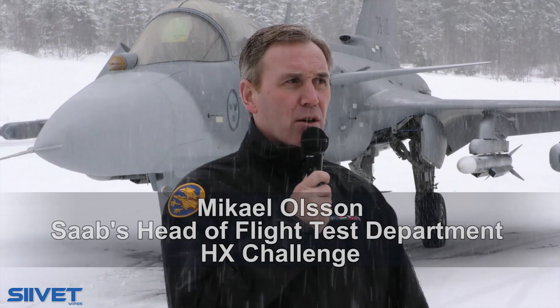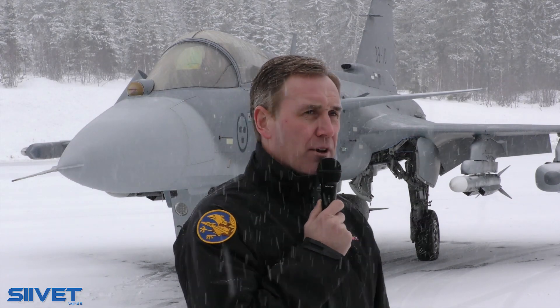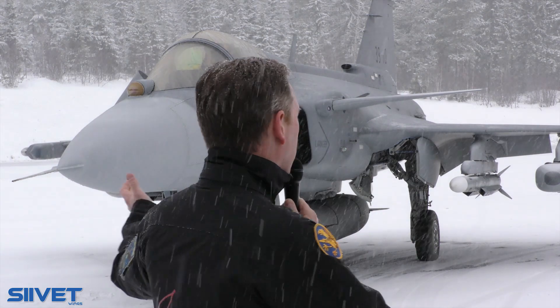Once again, to introduce myself: Mikael Olsson, head of the flight test department back home in Linköping. I just joined you at this event today. Unfortunately I have to leave back to Sweden already today because in parallel we have an intensive program of flight testing back home, but today here we're standing in front of the dash 10 aircraft.